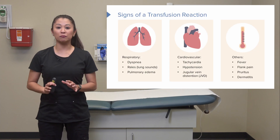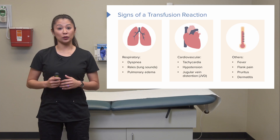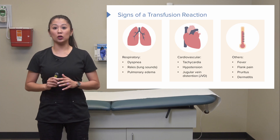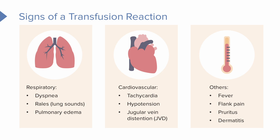Before starting the transfusion, provide education on signs of a transfusion reaction. For example, tell the patient: you may have trouble breathing or difficulty catching your breath; you may feel like you're running a fever or getting hot; you may experience chest pain. During monitoring with vital signs, we may see tachycardia — a high heart rate over 100 — or hypotension, which is an abnormally low blood pressure. The patient may also experience itching, fever, or pain. If any of these occur, it is an immediate warning sign and we must stop the transfusion.